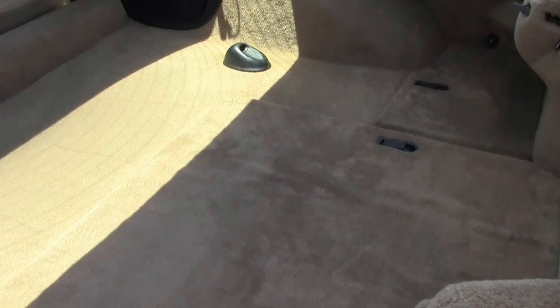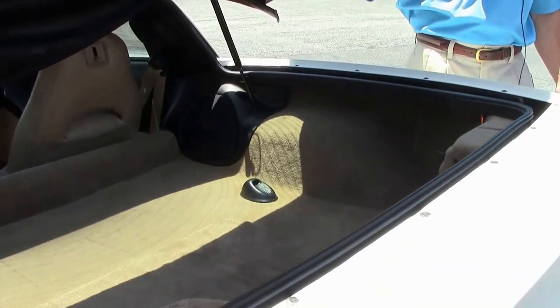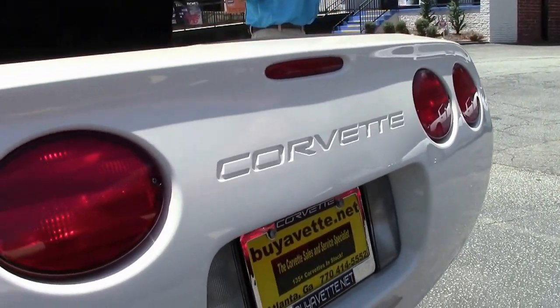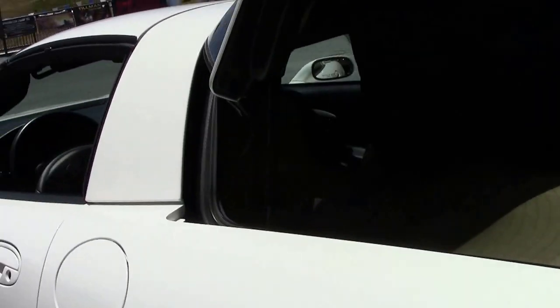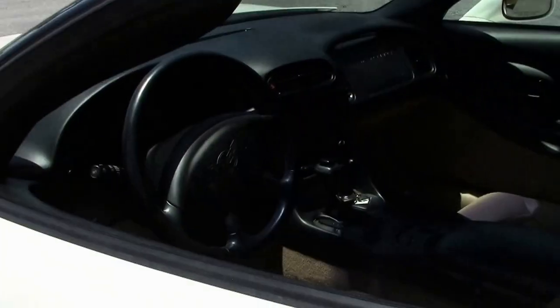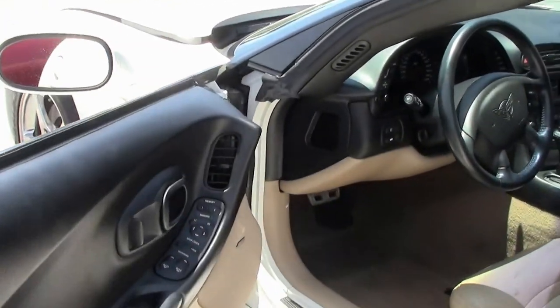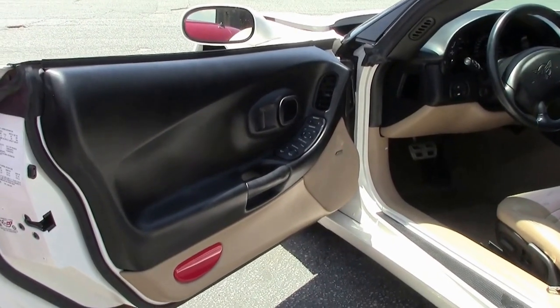As we walk around and check out the condition of the car, you can see there's lots of room in the rear hatch area. It's in great shape — very clean car. This car also has dual zone electronic climate control, memory package, tilt and tele. You can see the interior's in great shape. Door panels look good. The seats look good.